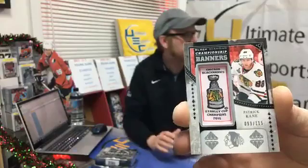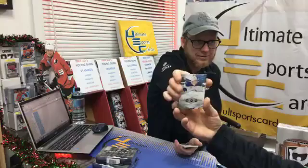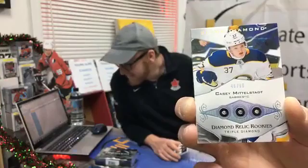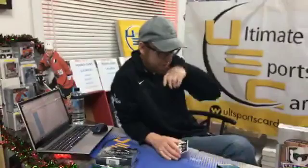I like these championship banner cards. Congratulations J. Peter B — another hit, another night, fantastic! Triple Diamond Rookie, 46 out of 99, Buffalo Saber Casey Mittelstadt! Hannah gets another diamond — congratulations Hannah, what a fantastic hit! I think your dad was mentioning he's definitely a good rookie. Triple Diamond limited to 99 — this is what we chase out of the product. Good job Hannah!